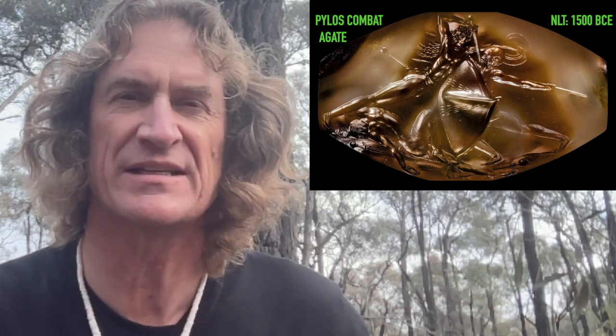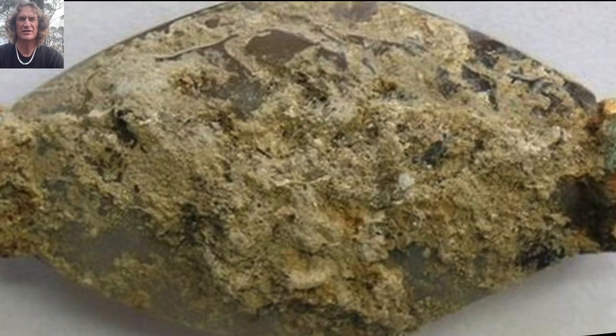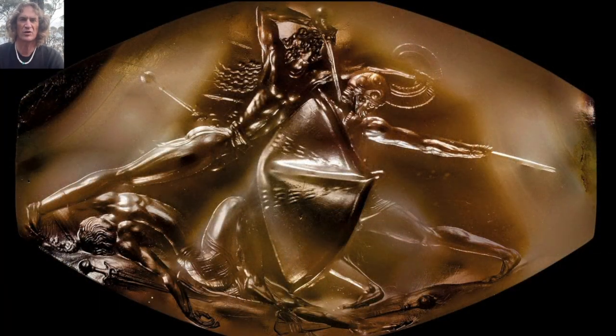This combat agate is at least as ancient as 1500 BC. The tomb was discovered in 2015, and when the agate was found it had been completely encrusted in mineral deposits from 35 centuries of being sealed in the tomb. They didn't clean it off and show photographs of it to the world until 2017. When they cleaned it off, they found this incredible artwork etched into the hard surface of the agate. Archaeologists and ancient historians were amazed at the level of artistic skill and detail incorporated into this artwork on the Pylos Combat Agate.